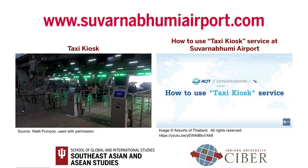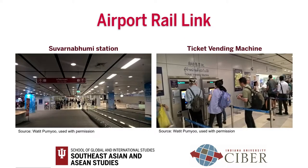To get to downtown Bangkok, tollway fees can range from 2 to 3 US dollars. All fares and fees must be paid in cash. To learn how to use the taxi kiosk service at the airport, you can watch the video on YouTube provided by the airport.